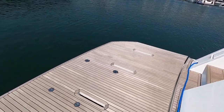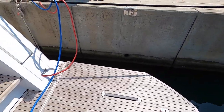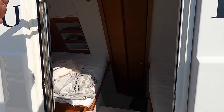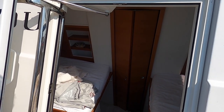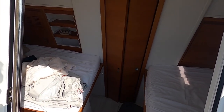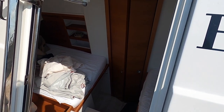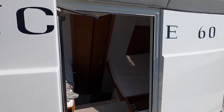Starting at the back, there's an enormous bathing platform — really good size, big enough to have a decent jet tender on. There's a panel in the door providing access to the crew cabin; the skipper is on board so it's in use, but you can see two berths with a bathroom in the middle. It's a decent enough size for a 60-footer.